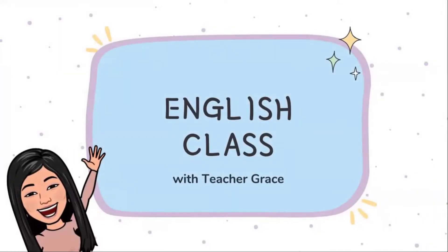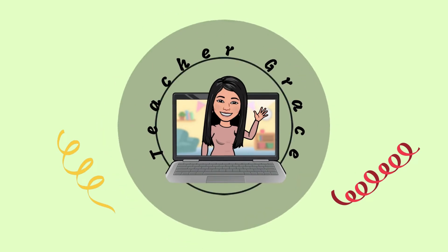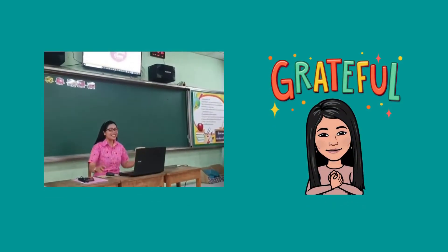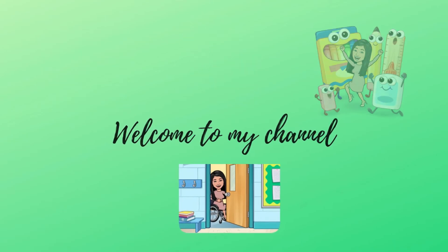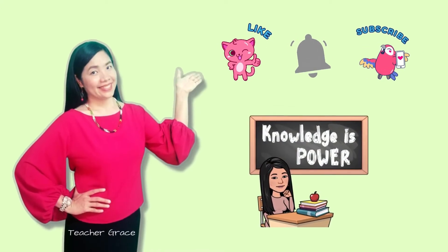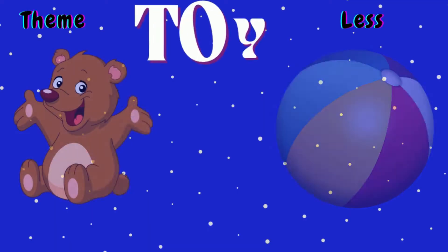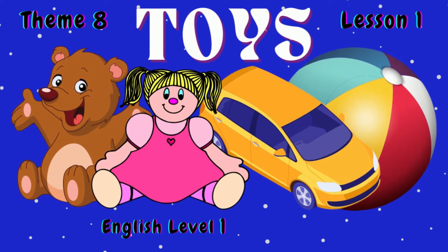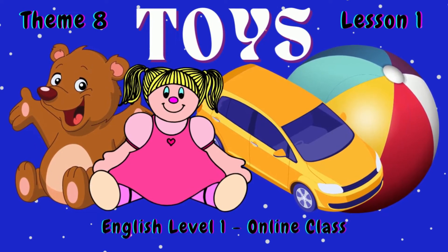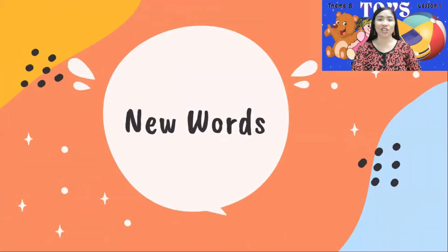Welcome to our English class! Welcome students, this is Teacher Grace. Let's get started! Our lesson for today is Theme 8, Toys, Lesson 1, New words.